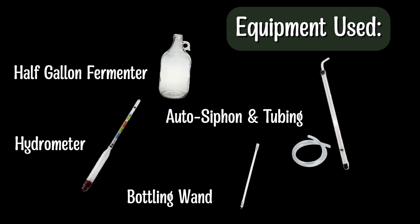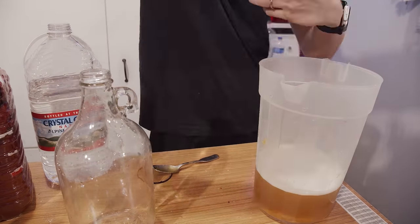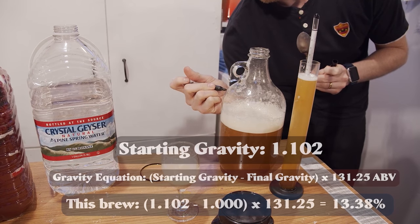Like every single mead, you need to get your ingredients. I used some half gallon fermenters for this brew — you could use a one gallon fermenter if needed, though the issue would be aging in such a big container. I went ahead and mixed in my honey, my water, my yeast, and of course I added a little bit of Fermaid O for nutrients, because if I'm gonna spend all this money on honey, it's gonna ferment well. Mixed that up and took a gravity reading — we were starting at about 1.102.